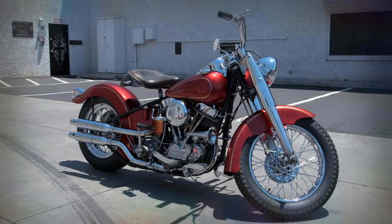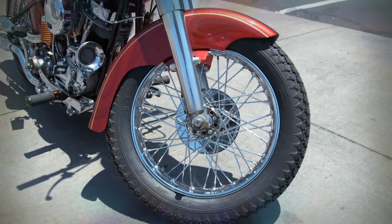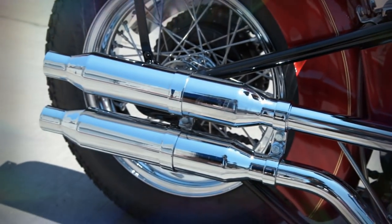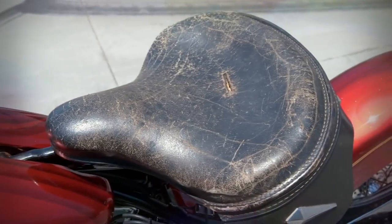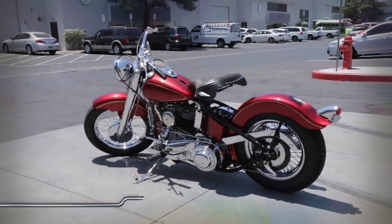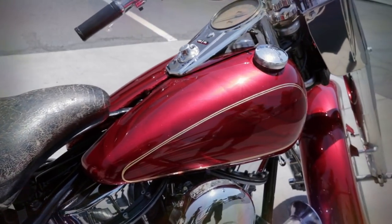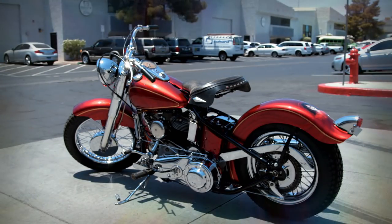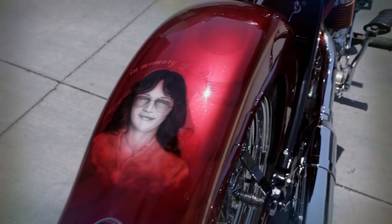We wanted to keep this historic prototype as original as possible, but she desperately needed a tune-up from head to toe. Shannon worked his magic and got her running again while preserving the original engine, front end, and seat. He also painstakingly fabricated a brand new rear fender to match the original. Then Ryan topped her off with a beautiful new paint job using candy apple red with gold leaf, not to mention a stunning portrait of Ernest's beloved Betty so that he can always take her memory along for the ride.